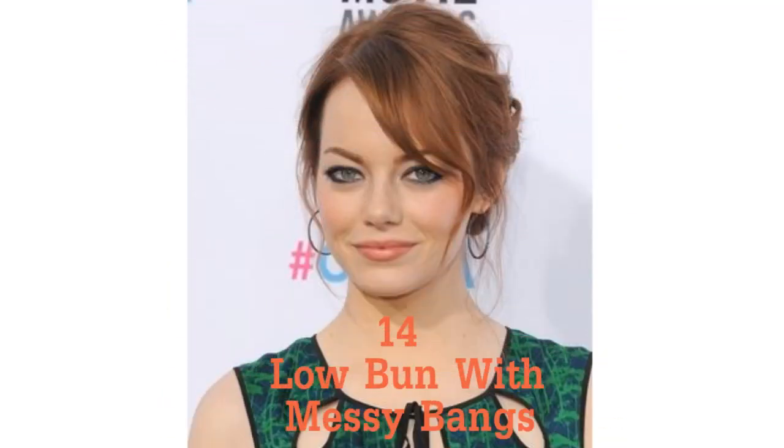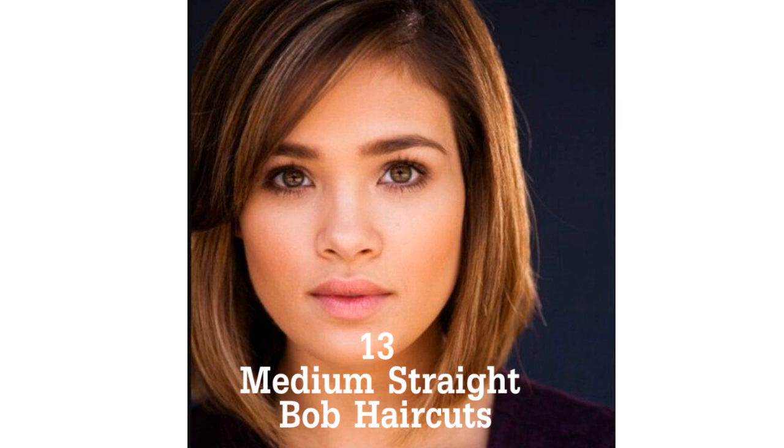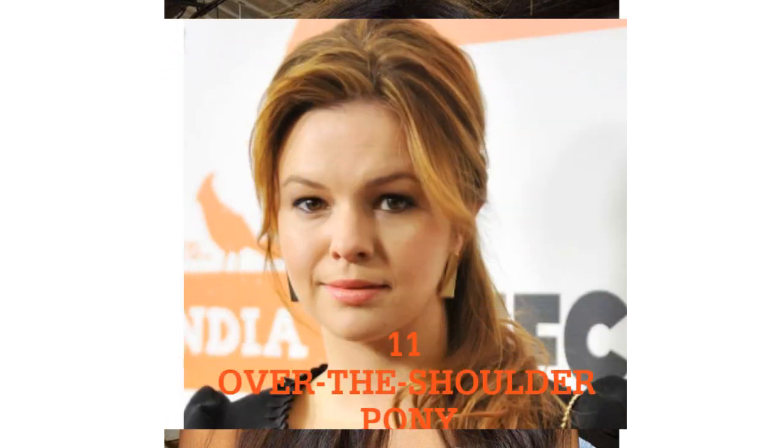Layered lob. Low bun with messy bangs. Medium straight bob haircuts. Middle part with soft waves. Over the shoulder pony.